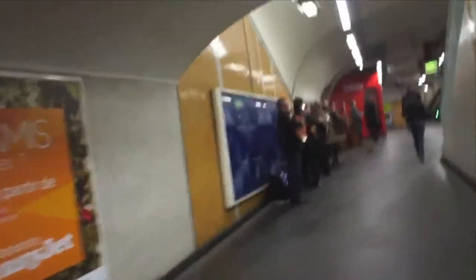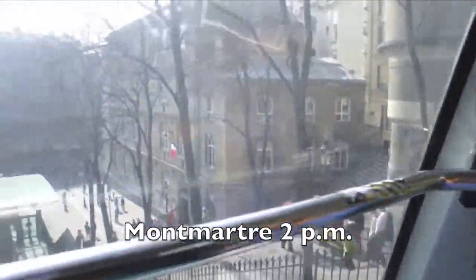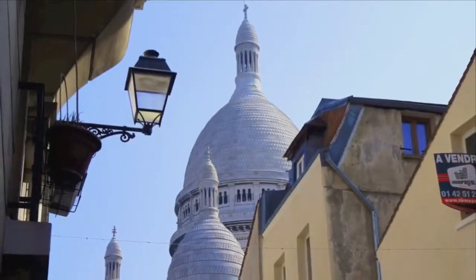Sometimes on the subway you just hear music coming and you follow it. Another subway ride and we're at the foot of Montmartre, home of the bohemian artist colony that was a century ago. We'll take the funicular to the top then walk down the mountain's backside.